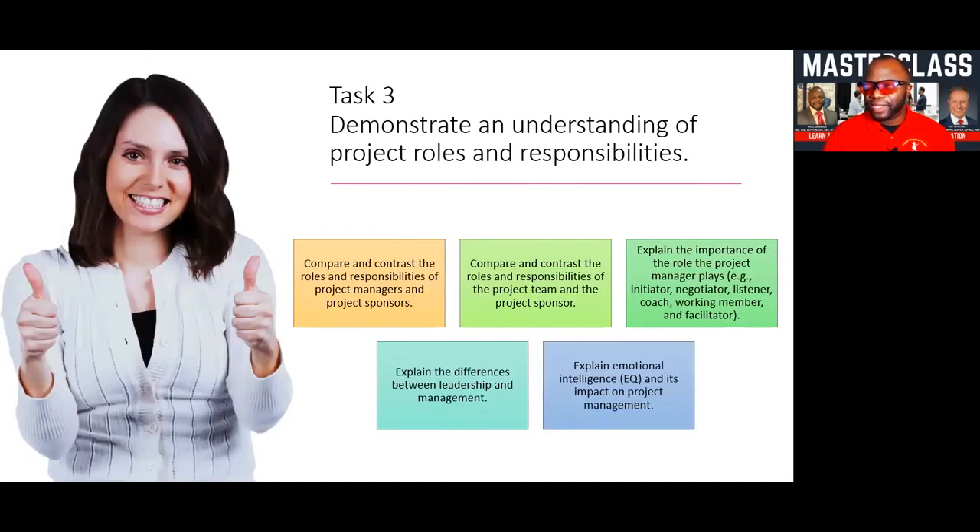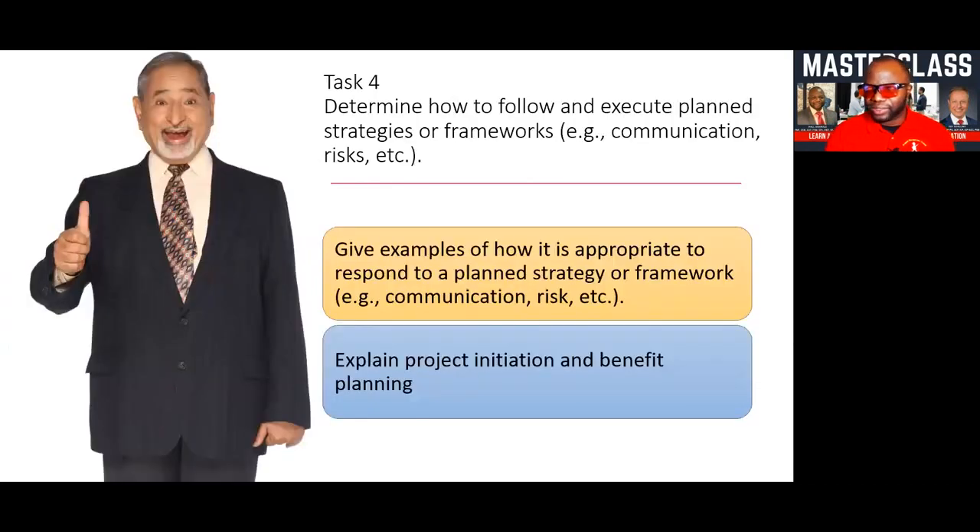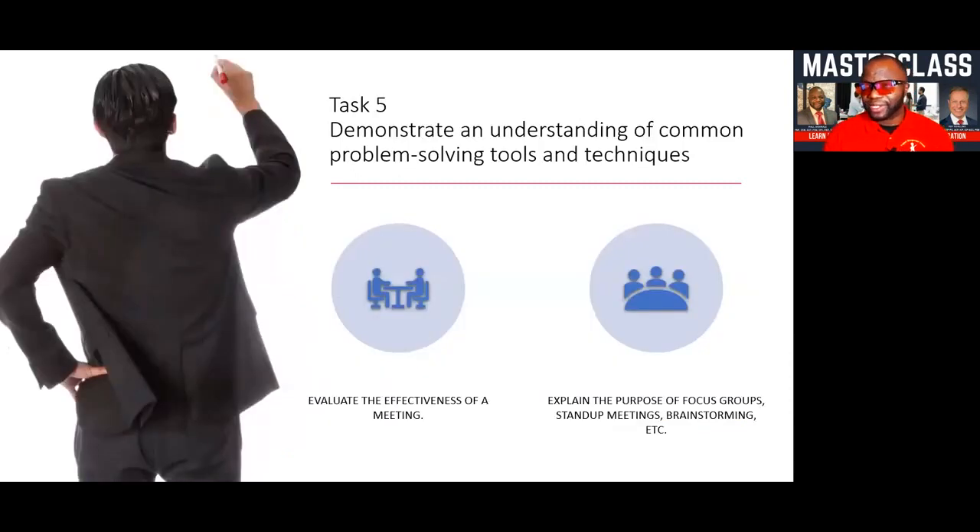Next, you are going to go through a demonstrated understanding of project roles and responsibilities in the seventh edition — there's a very precise set of things covered under this section. Task four: determine how to follow and execute planned strategies or frameworks — communication, risk, and so on — and how it is appropriate to respond to a planned strategy or framework. We are going through a lot of situational, real-world examples. Task five: demonstrate an understanding of common problem-solving tools and techniques — everything from the diverge approach to the sailboat, brainstorming, focus groups, and more.